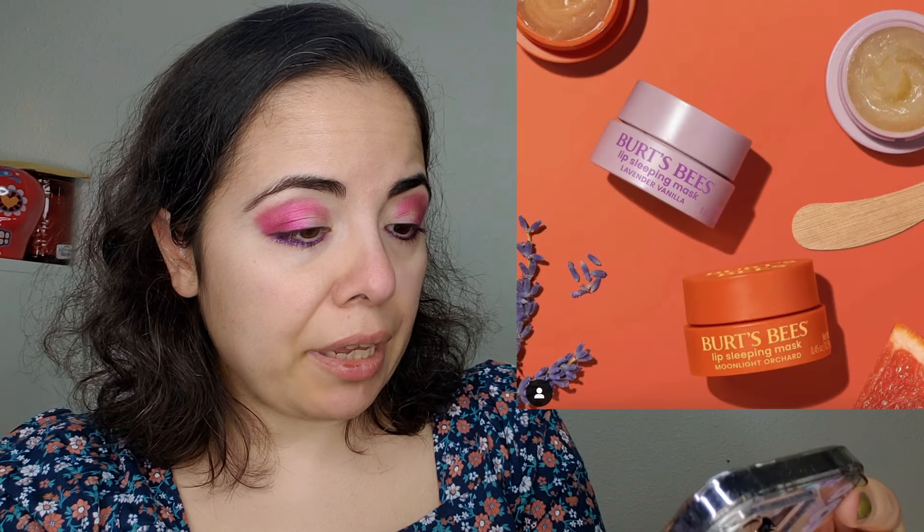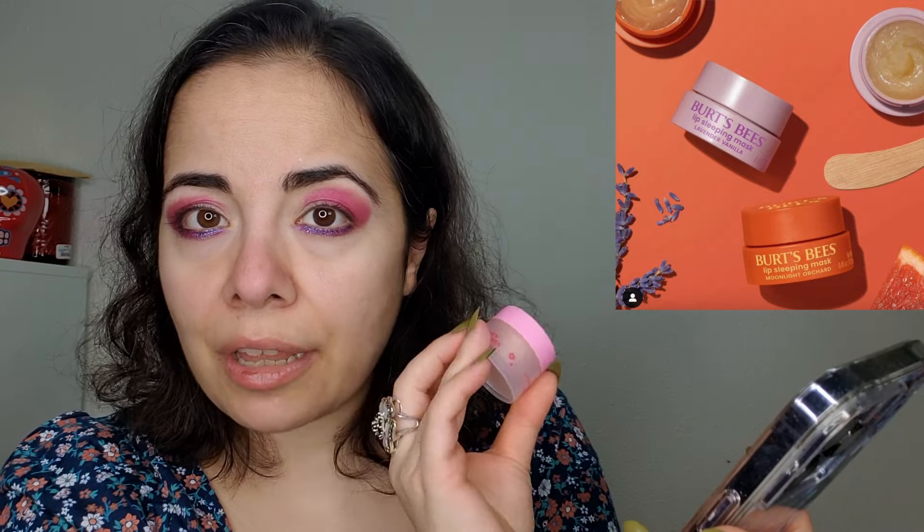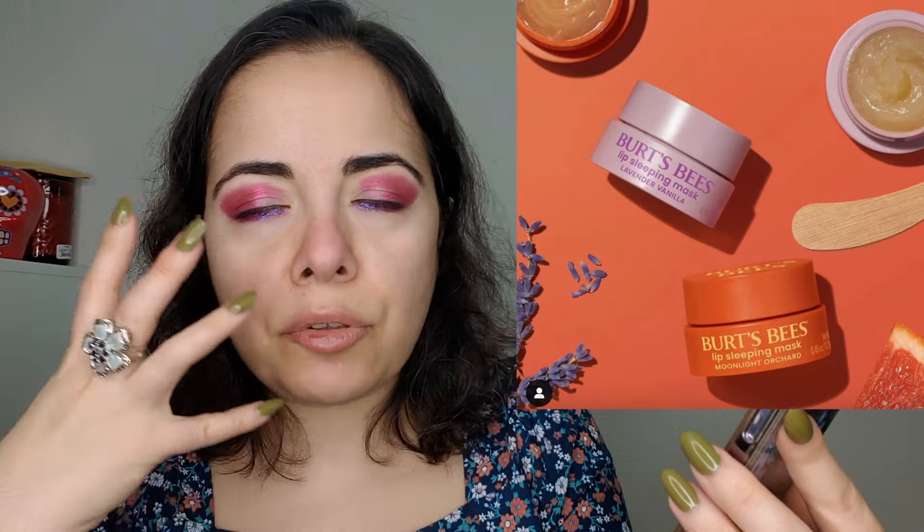It looks like Burt's Bees is doing some lip sleeping masks — I'm here for this. I do use Burt's Bees, although they're now purchased by some larger conglomerate. I don't need anything for the lips because I still have these — I purchased lip masks from Trader Joe's. This is the berry lip mask; I like it. It's not as thick as I like lip masks to be because I have very very dry lips, but something is better than nothing.